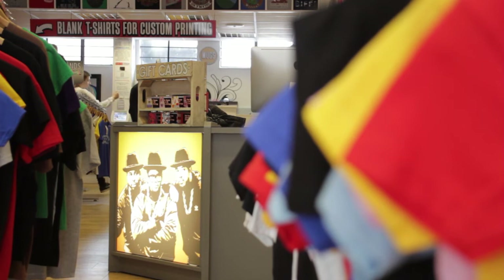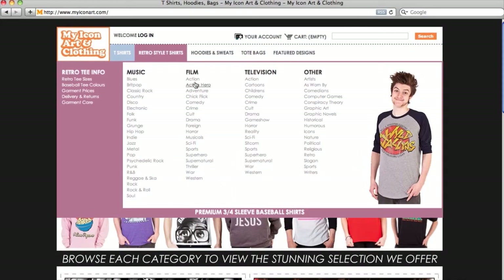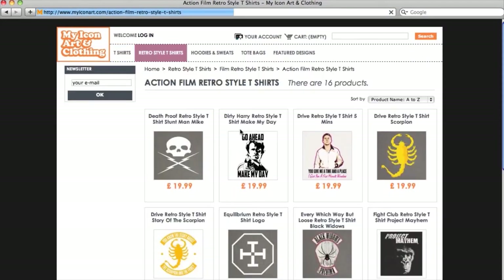Now here at My Icon they're getting it all right. Not only do they have a really good looking bricks and mortar store, but they also have a very well designed online presence. They've got a great e-commerce store.